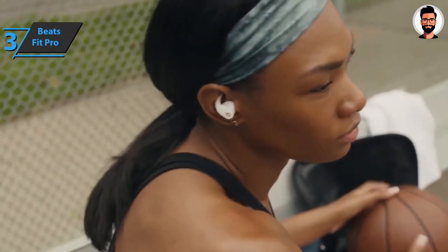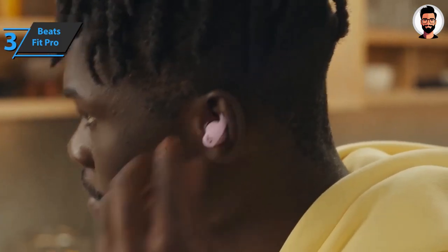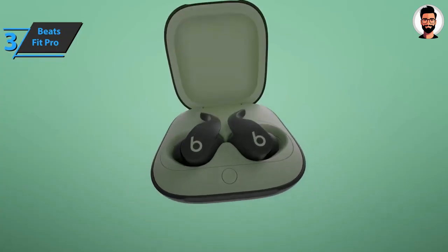You can also access Siri hands-free with these headphones. Overall, these headphones offer great sound quality, plenty of smart features, and good battery life — perfect for workouts or daily use.